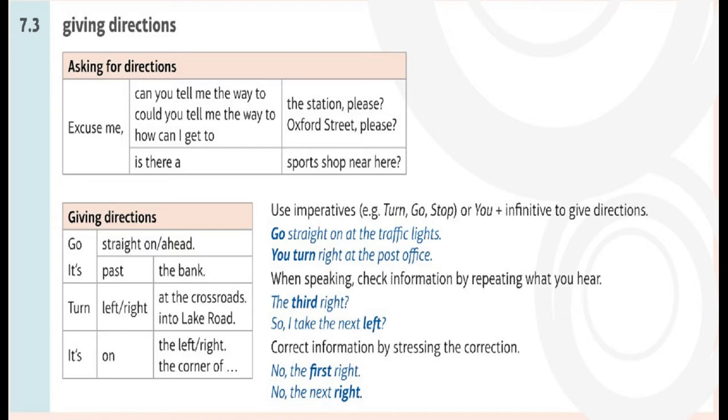Asking for directions: 'Excuse me, can you tell me the way to the station, please?' / 'Excuse me, could you tell me the way to Oxford Street, please?' / 'How can I get to Oxford Street, please?' / 'Excuse me, is there a sports shop near here?' Giving directions: Go straight on ahead. It's past the bank. Turn left or right at the crossroads into Lake Road. It's on the left or right. It's on the corner of... Use imperatives — e.g. turn, go, stop — or 'you' plus infinitive to give directions.